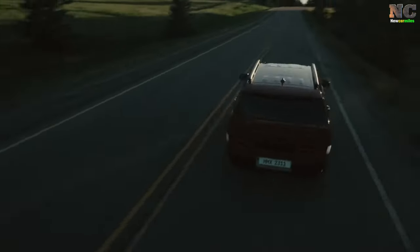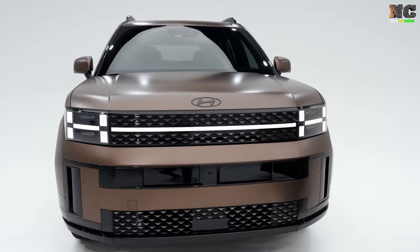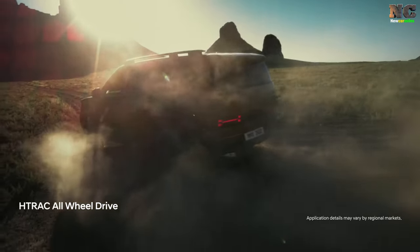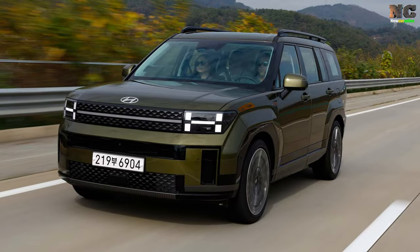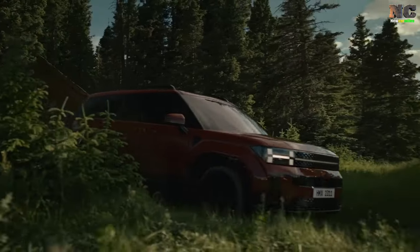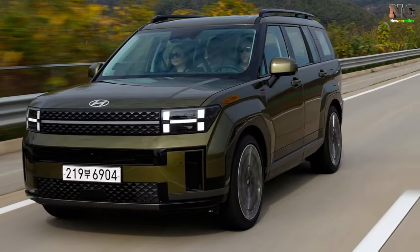But don't worry. If you're looking for a bit more driving fun, we suggest considering the Mazda CX-90, which offers three rows of seats and an extra bit of driving excitement. We can't wait to update this story with more driving impressions and results from our instrumented testing when we get a chance to drive the Santa Fe on our home turf.